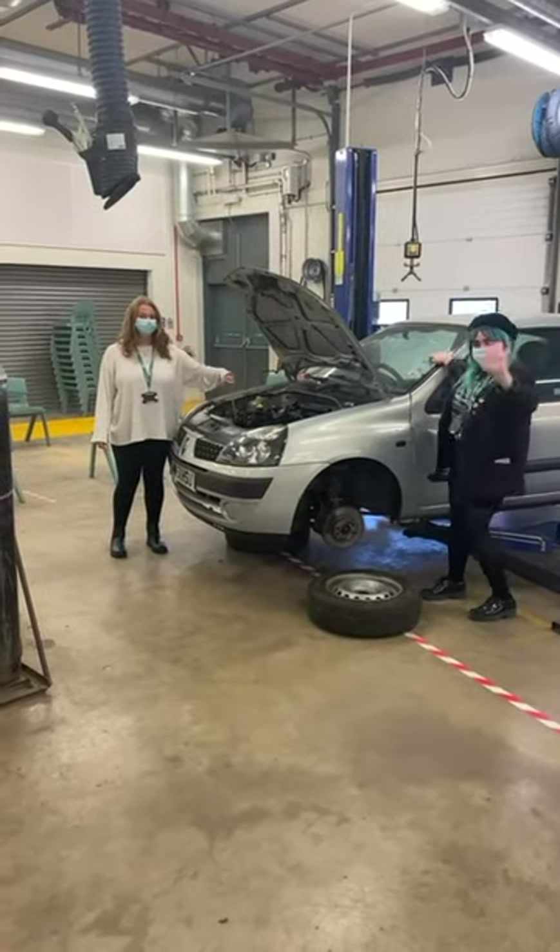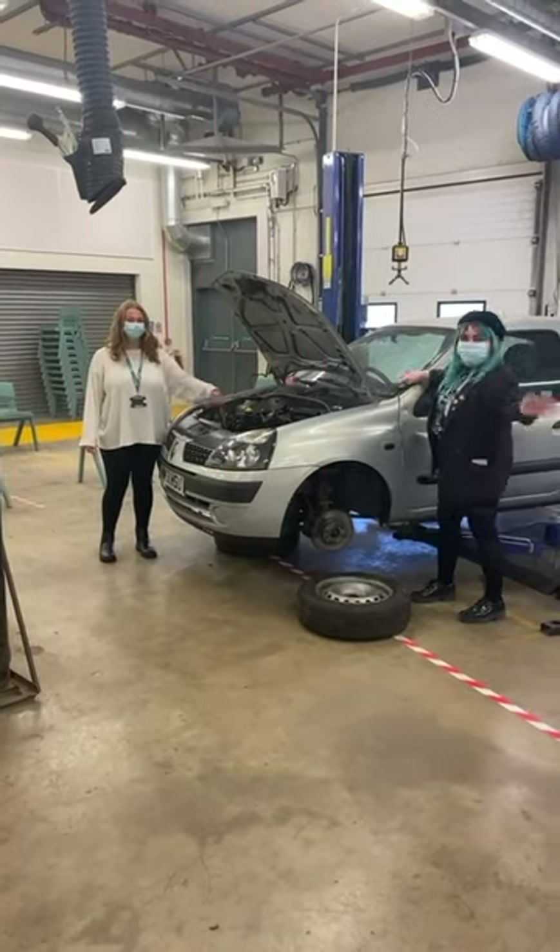In this boomerang you can see me using a dipstick to test the oil and Holly giving the car a good wash.